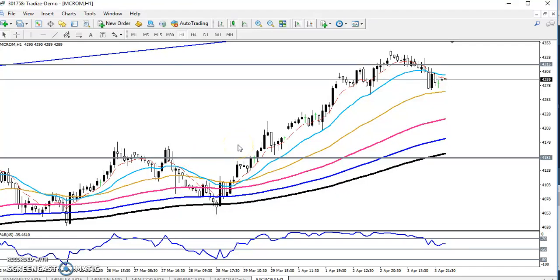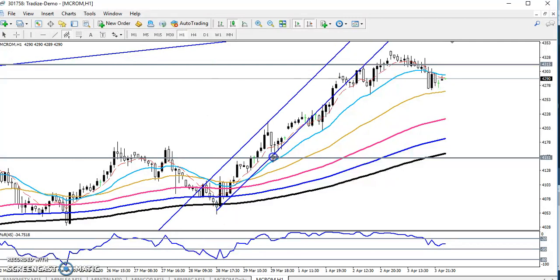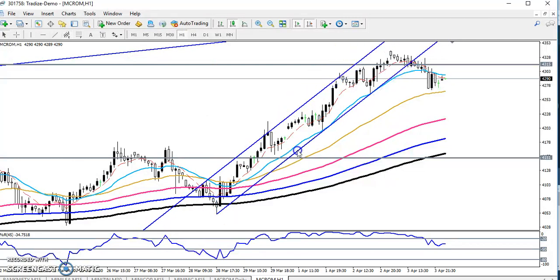Hello traders, welcome. In this video I will discuss crude oil. As you can see here, the crude oil is just near the resistance line. Yesterday I drew a range — if you look at the range that I connected here, you will see the key levels.